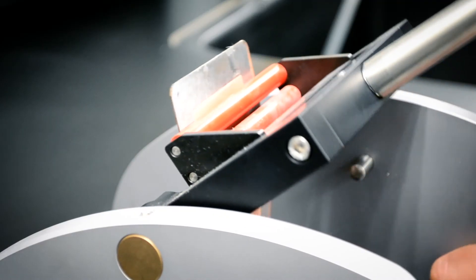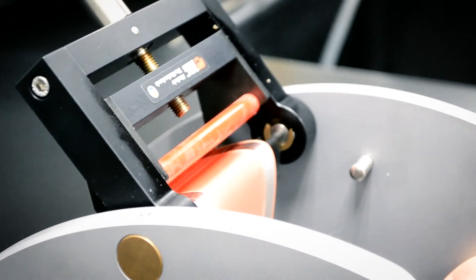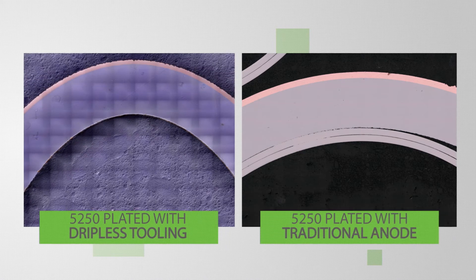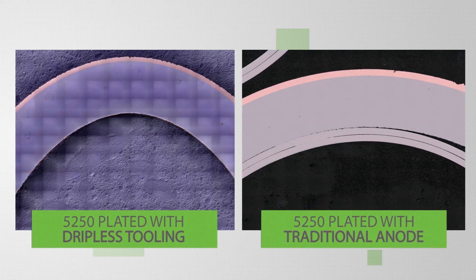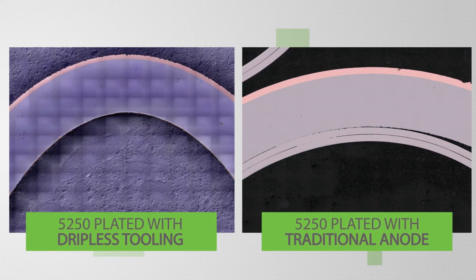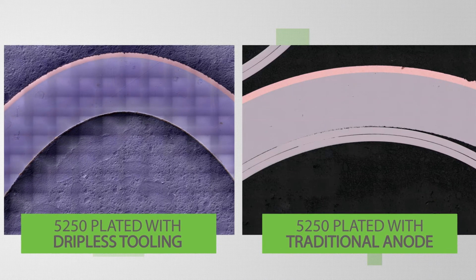In addition to the salt spray, we've also bend-tested the panels in accordance with ASTM-B571, and once again, these panels have passed without flaking or delamination. A side-by-side comparison of traditional brush plating versus the ASTS dripless plating shows that the two different technologies provide the same end result. A traditional brush plated deposit of 5250 on the right and the 5250 deposit plated with the dripless tooling on the left show that the deposit structure, hardness, and ductility are nearly identical between the two.